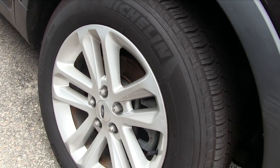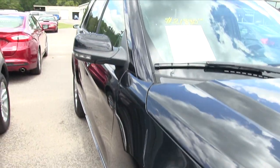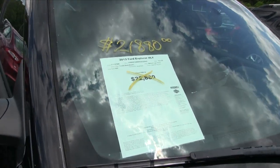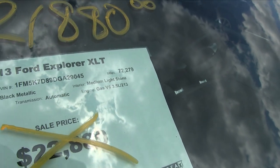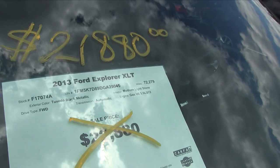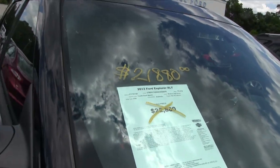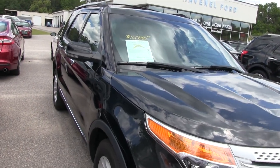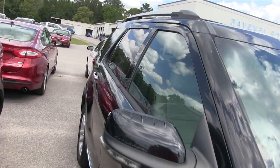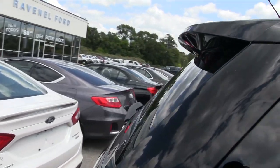Let's look at our Michelin tires — plenty of tread, that's for sure. Alloy wheels, can't go wrong there. Good tires all the way around. Mileage is seventy-two thousand two hundred seventy-nine. V6 3.5 liter. Was $22,880, now $21,880 — price has been reduced.